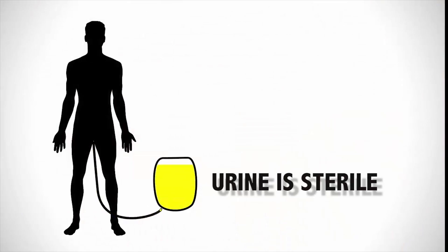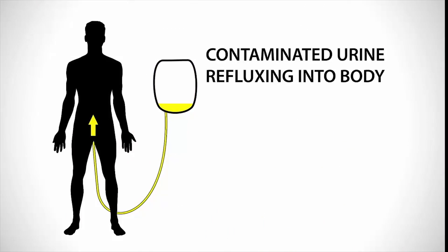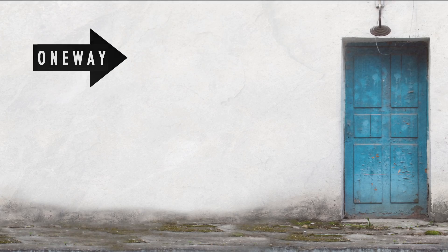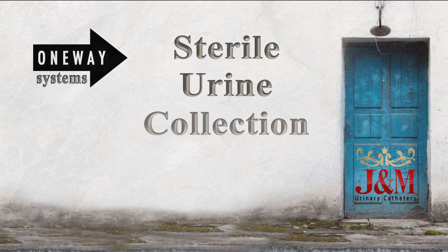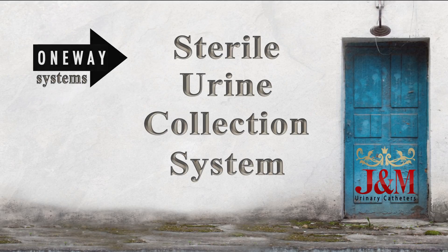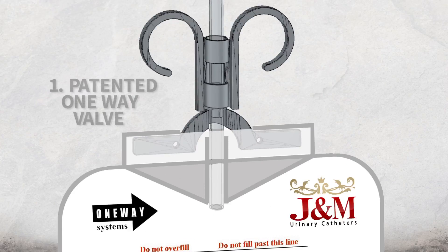Urine is sterile and contamination of urine flow within urinary collection systems is the main cause of catheter-associated urinary tract infections. One-Way Systems and J&M Urinary Catheters have engineered revolutionary new sterile urine collection systems designed to reduce the incidence of urinary tract infections. The one-way urine collection bag has three revolutionary new features, each of which is designed to markedly reduce the risk of urine contamination.